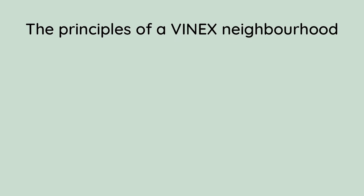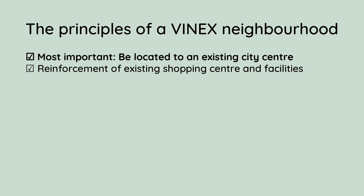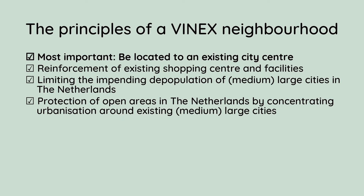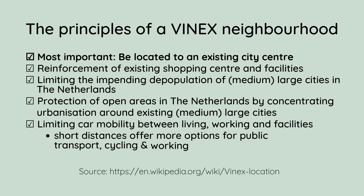The most important principle of a VINEX neighborhood is that it should be located near an existing city centre so that it can contribute to these goals: reinforcement of existing shopping centres and facilities; limiting the depopulation of medium-to-large cities in the Netherlands; protection of open areas by concentrating urbanisation around existing cities; and limiting car mobility between living, working and facilities, since short distances offer more options for public transport, cycling and walking.